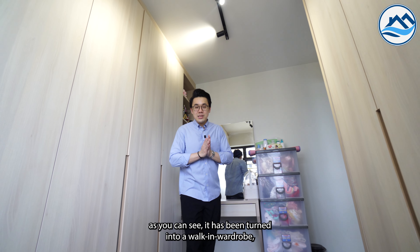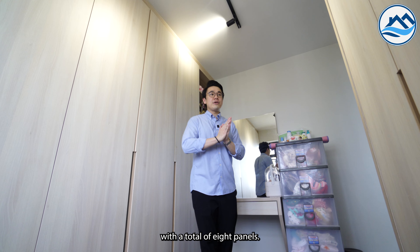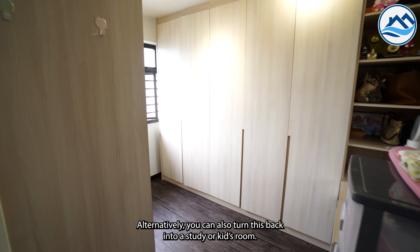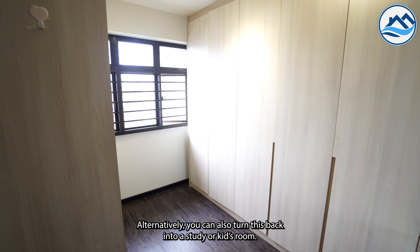This is bedroom 2. As you can see, it has been turned into a walk-in wardrobe with a total of 8 panels — enough for all your clothing needs. Alternatively, you can also turn this back into a study or a kid's room.